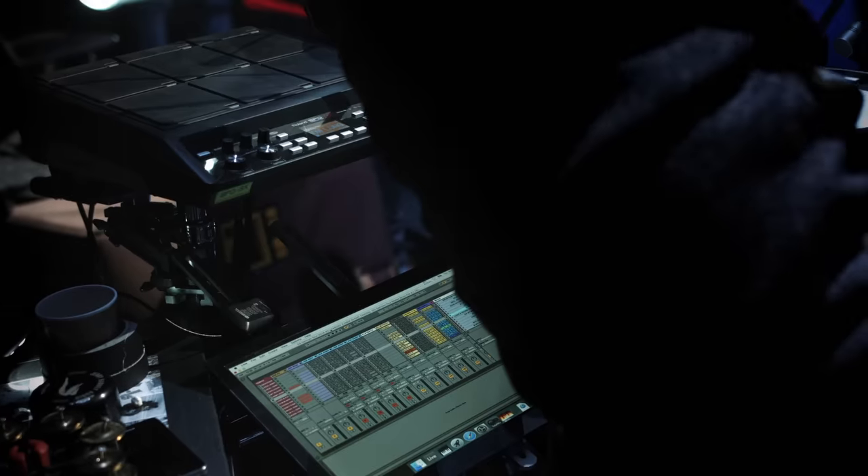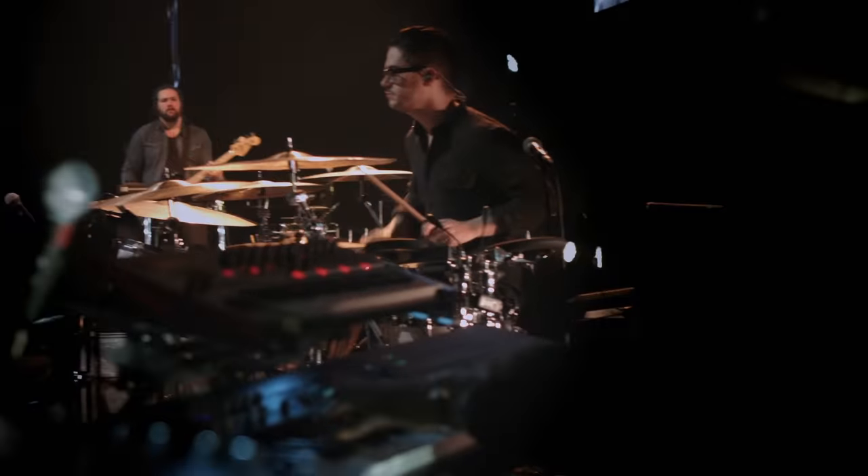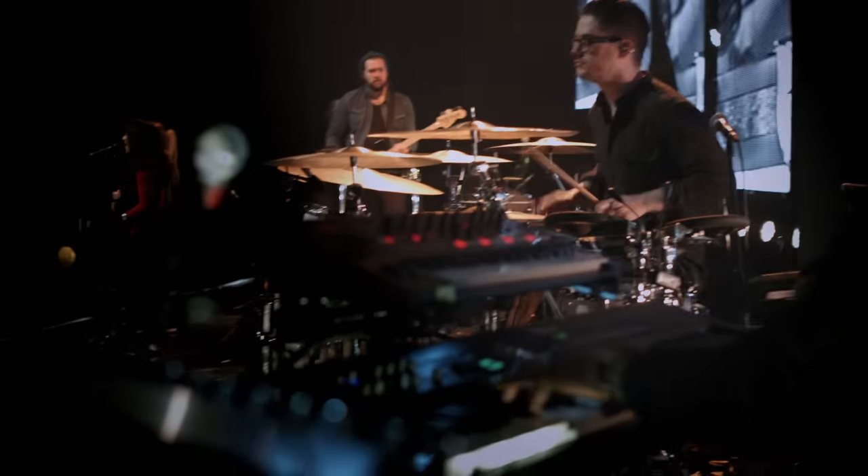I use it as a MIDI controller. I have it set up so that I can control songs, start songs, stop songs from stage. All my sound sources come from our laptop side of stage, which is running Ableton Live.